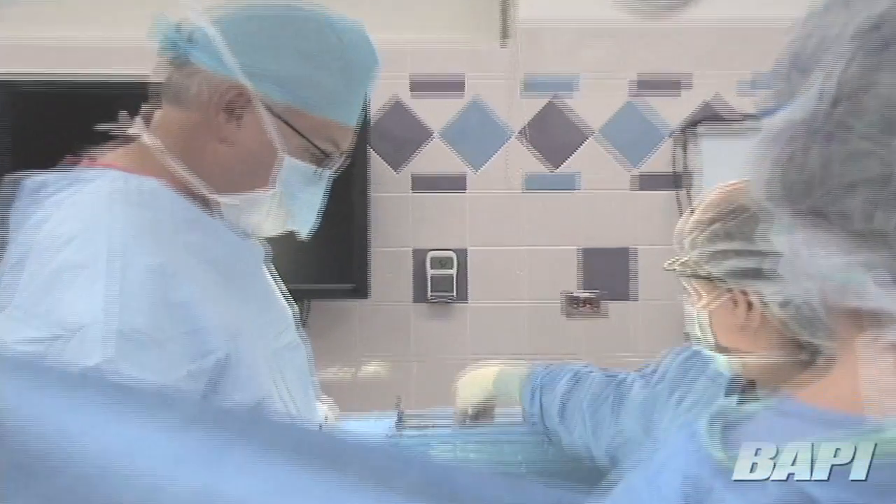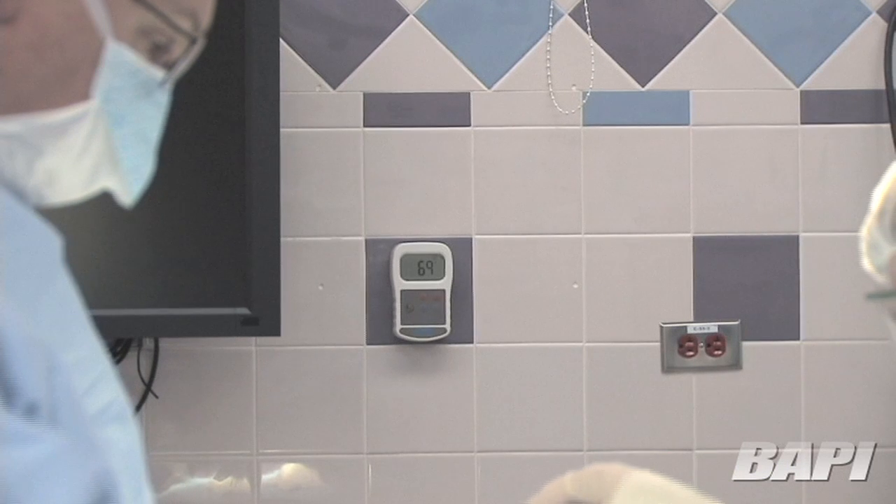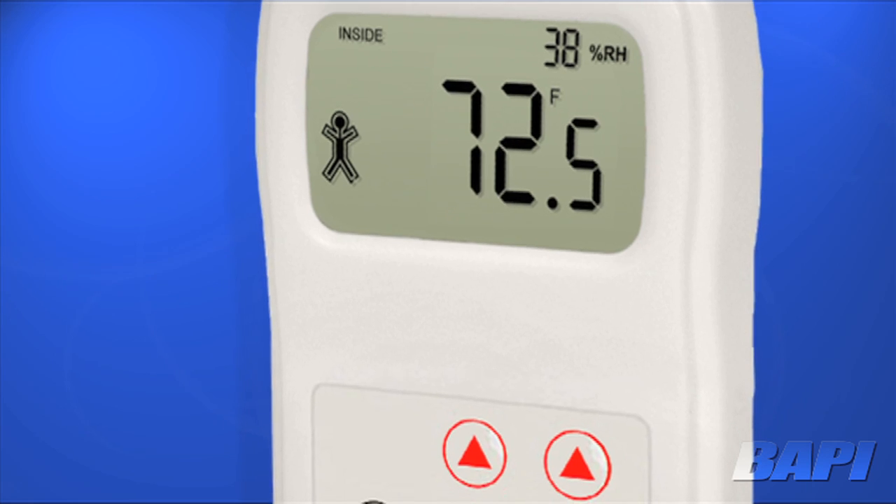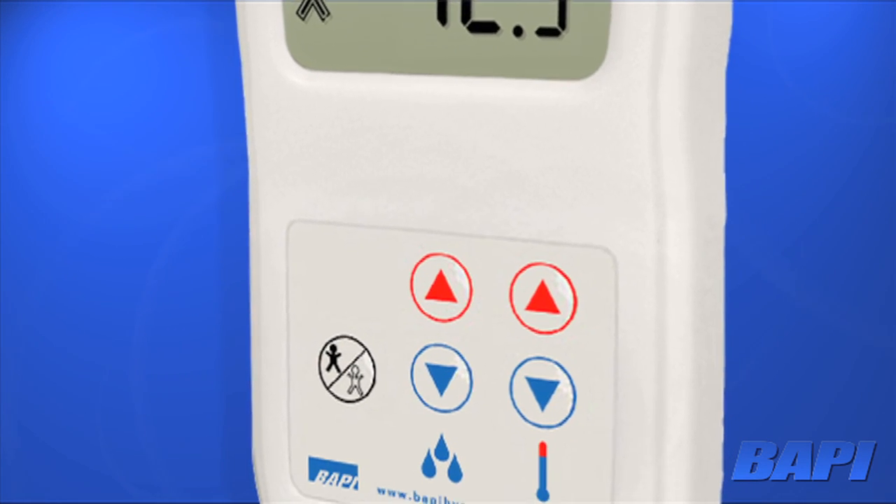This means the nurse or assistant no longer has to drop what they're doing to go over and read the sensor. The face of the BAPI-STAT is also water resistant, which allows for wipe-down cleaning, a standard practice between operations.